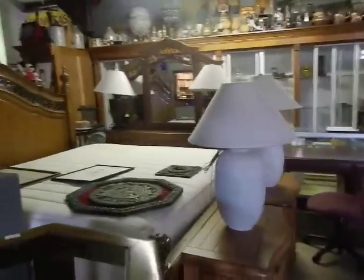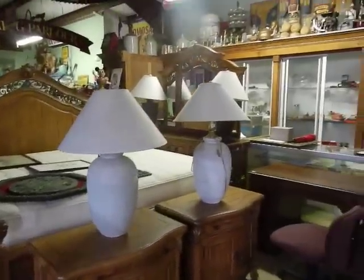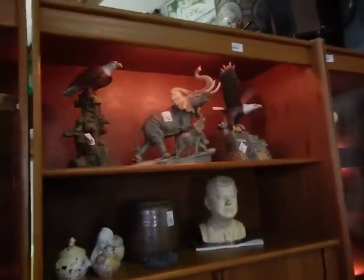Coming Thursday, look at this bedroom set — I think it's a California king, kick butt set. Lots of nice furniture this week. We've got two giant bedroom sets. Somebody spent a ton of money on these, and that's what's really cool — sometimes you guys get great deals because of things people spent a lot of money on.